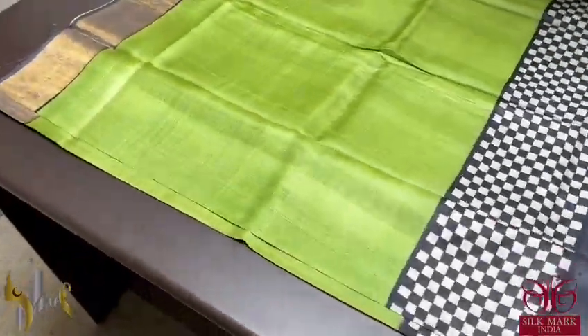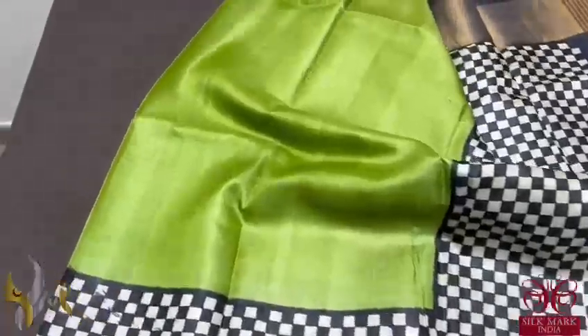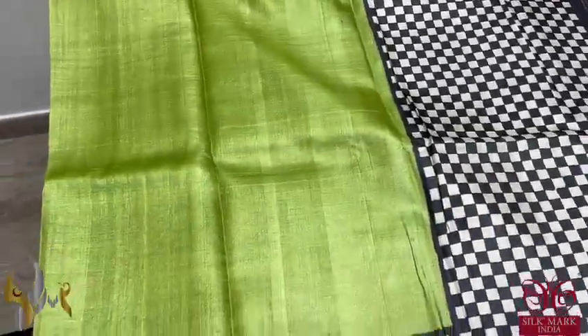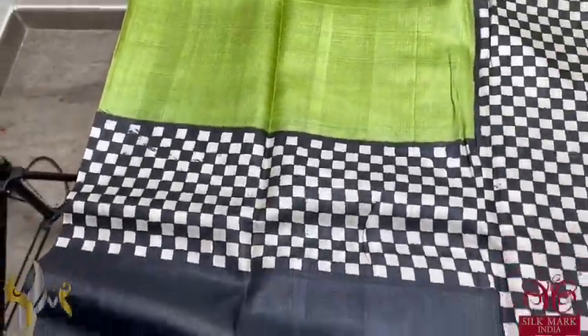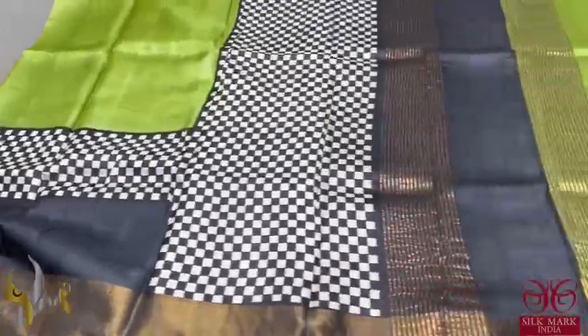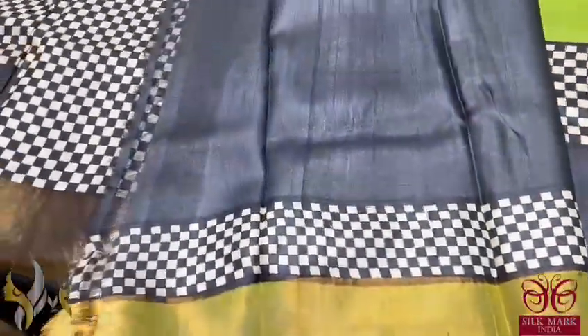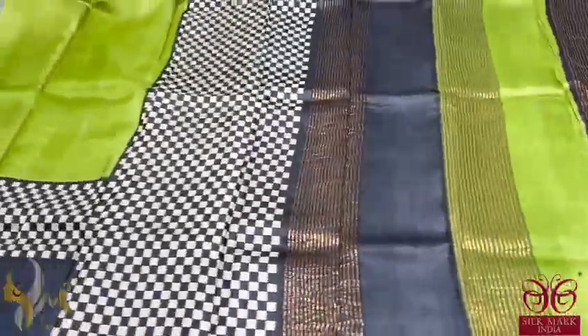Here we have a beautiful green and black combination. This green is very different — a beautiful shade of olive — with a different combo and black colour borders. We also have a chessboard pattern of black and white checks in the zari. A very elegant one with the pallu having both colours. The blouse piece is contrast black with the chessboard pattern given in the bottom. Elegant one with authentic silk mark.